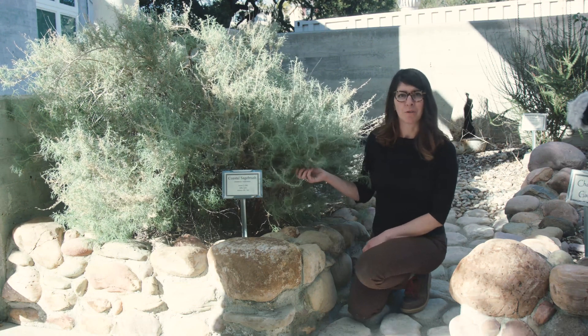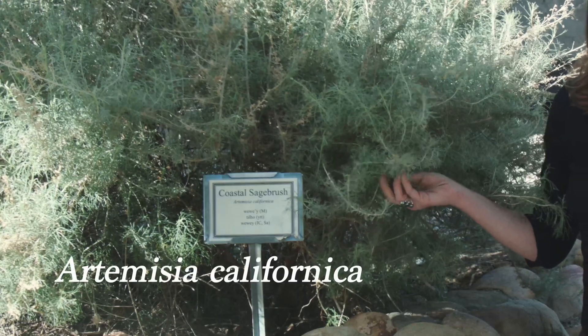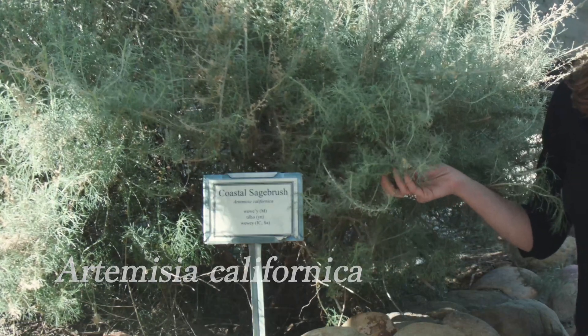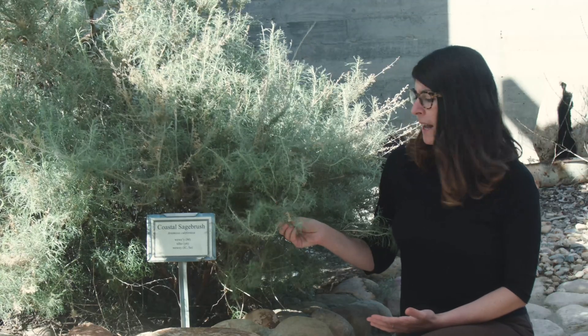Here's one of my personal favorite California native plants. This one's Coastal Sagebrush, Artemisia californica, and it's actually not technically a sage. It's part of the sunflower family but it has extremely aromatic leaves and it smells amazing, especially in the morning or in the evening when it's moist and dewy out.